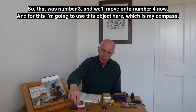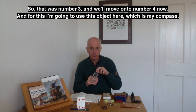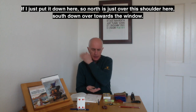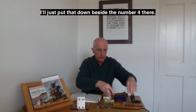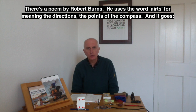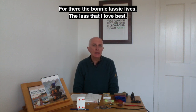We'll move on to number four. For this I'm going to use my compass — if I put it down here, north is just over the shoulder. There's a poem by Robert Burns where he uses the word 'airts' for the directions, the points of the compass. It goes: 'Of all the airts the wind can blow, I dearly like the west, for there the bonny lassie lives, the lass that I love best.'